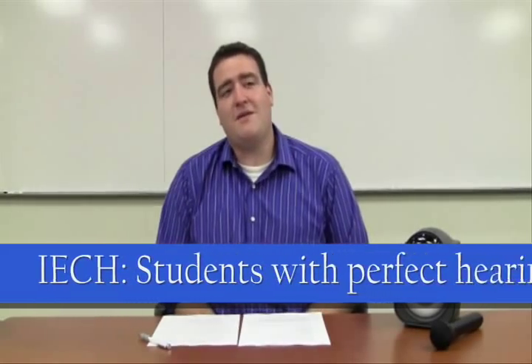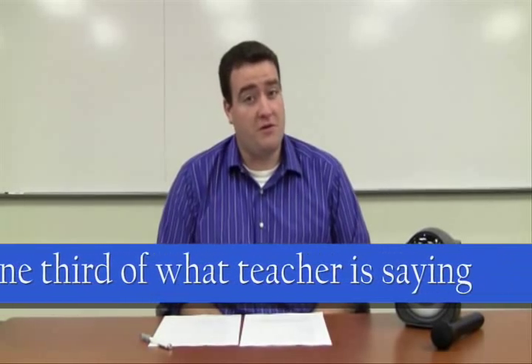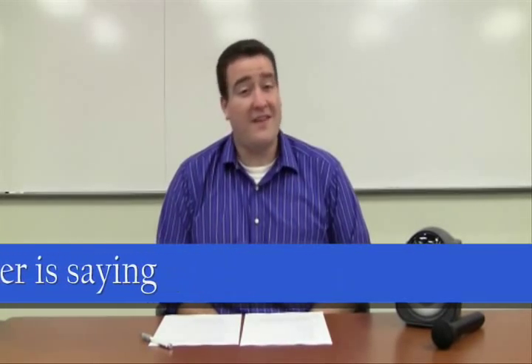That's 5.2 million students, but what about students with perfect hearing? According to the Institute for Enhanced Classroom Hearing, even students with perfect hearing can miss up to one-third of what teachers are saying due to poor acoustics or poor environment. That's a lot of students missing what you're saying.